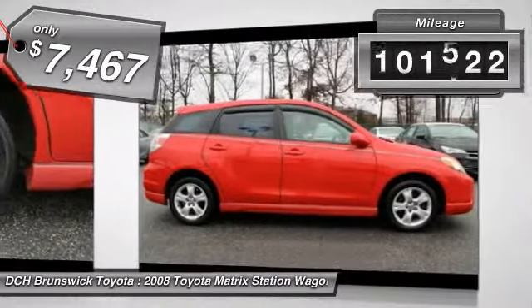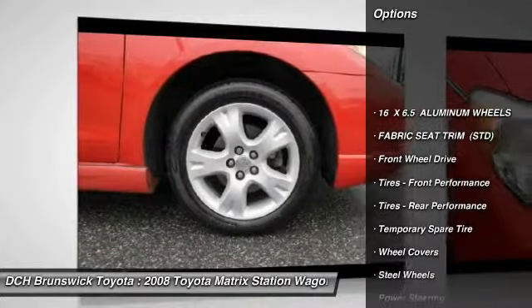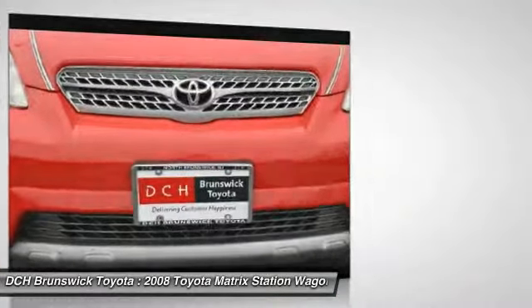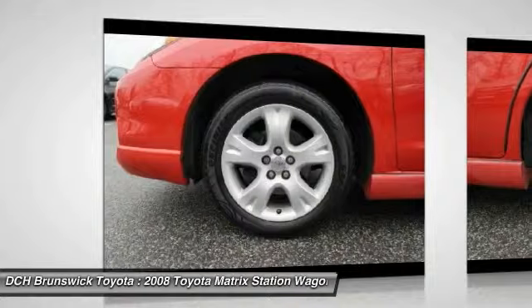This vehicle has less than 105,000 miles. Here are some of this vehicle's great options: keyless entry, power steering, adjustable steering wheel, driver airbag, rear defrost, AM FM stereo radio, front wheel drive, power door locks, bucket seats, power windows.